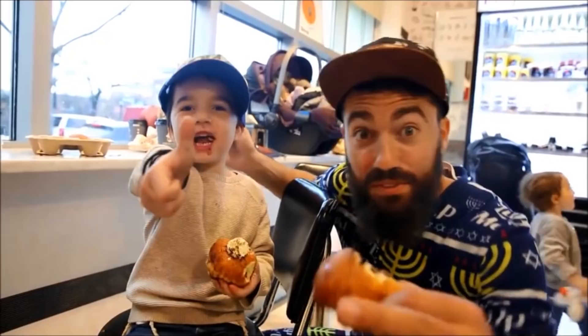Wow, these donuts are super tasty, but you don't have to take my word for it. A solid donut right here at Chocolatte. Thank you very much.